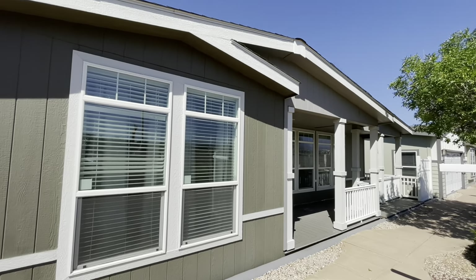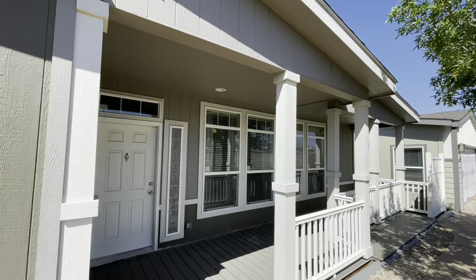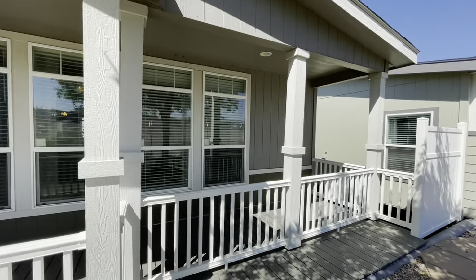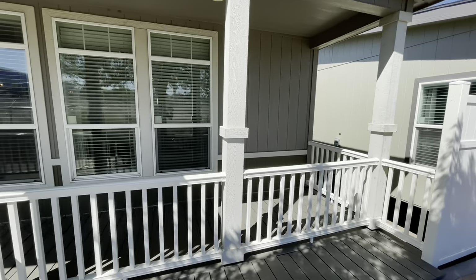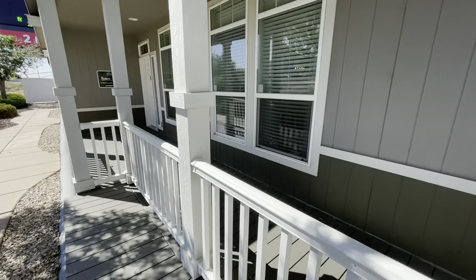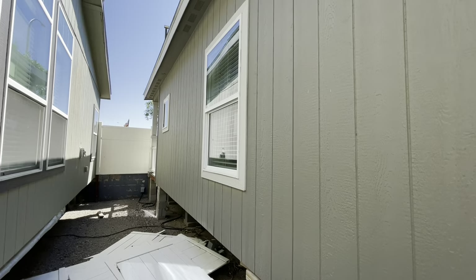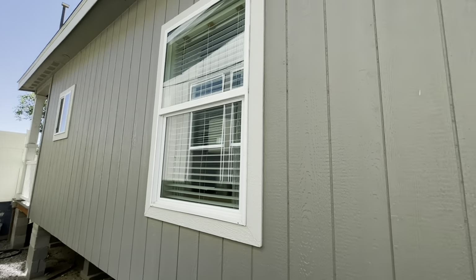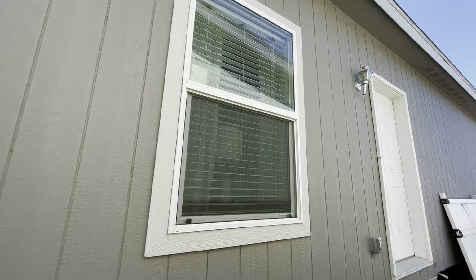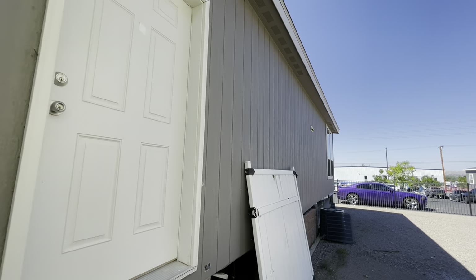All right y'all, we are right by the interstate. I just wanted to show you the front of this house real quick, and then I'm going to take you around to the back. It is super loud, but I do like the columns right here on the porch. So let's go around back — my word, it is loud. I had to do some shimmying to get back here.